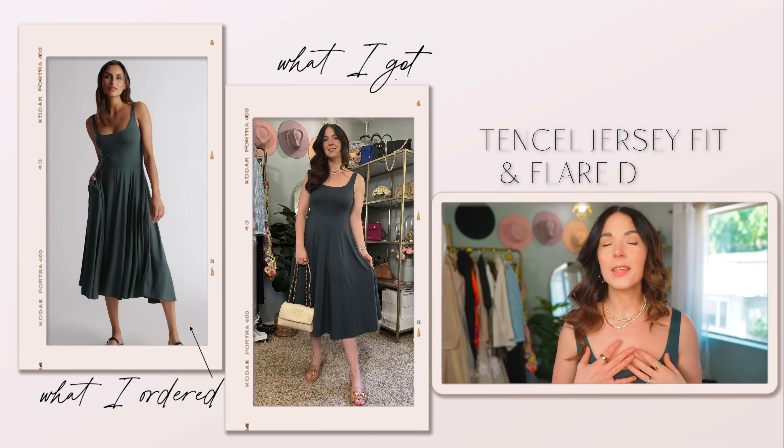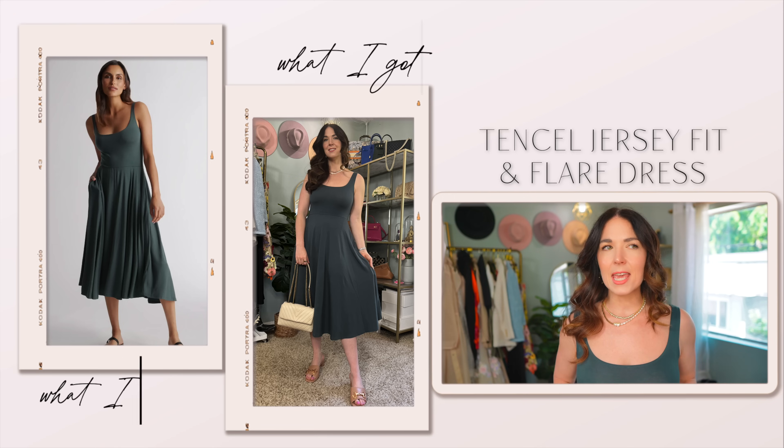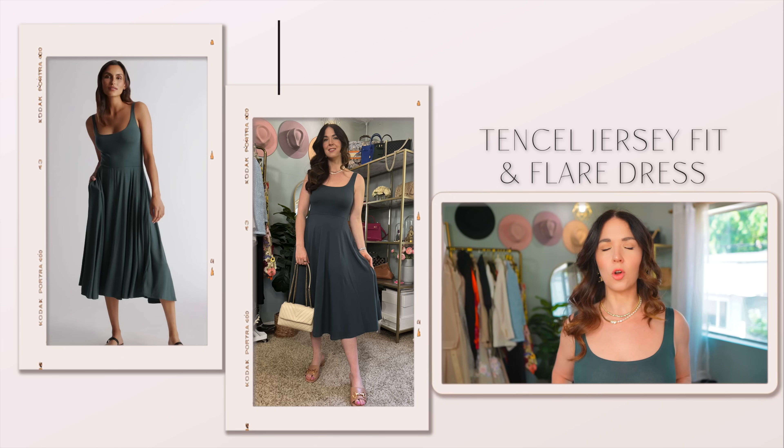The first piece is something I've been wearing constantly since I pulled it out of the bag — it is this tensile jersey fit and flare dress. This thing is so comfortable. When I put this fabric on my body, I was just like, yes, please. It feels so soft, it's so stretchy, and I am going to be living in this dress all spring and summer because it is so, so comfortable.